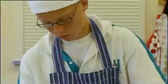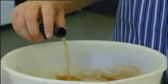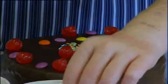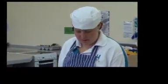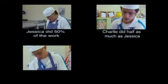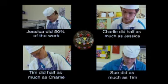Jessica, Charlie, Tim and Sue are making a chocolate cake together. Each does a different amount of preparation. Jessica stirs in the ingredients to make the cake mixture. Charlie grates the chocolate, stirs it into the whipped cream and makes the frosting. Tim pours the mixture into the tin and puts it in the oven. The cooks want to divide the cake according to the amount of work they each did. Jessica did 50% of the work, so she should get 50% of the cake. Charlie did half as much work as Jessica. Tim did half as much work as Charlie. And Sue did the same amount of work as Tim. Sketch and label a cake to show the percentages each person will get.